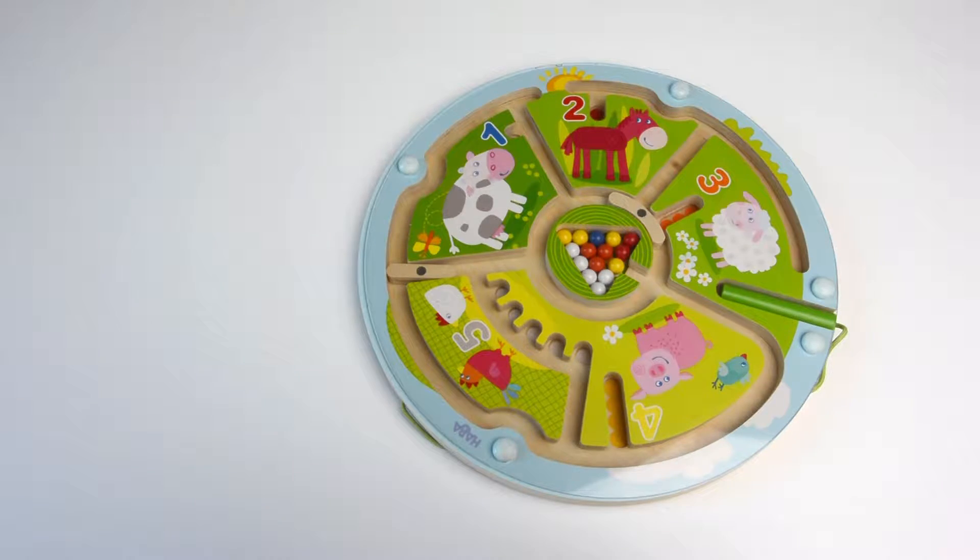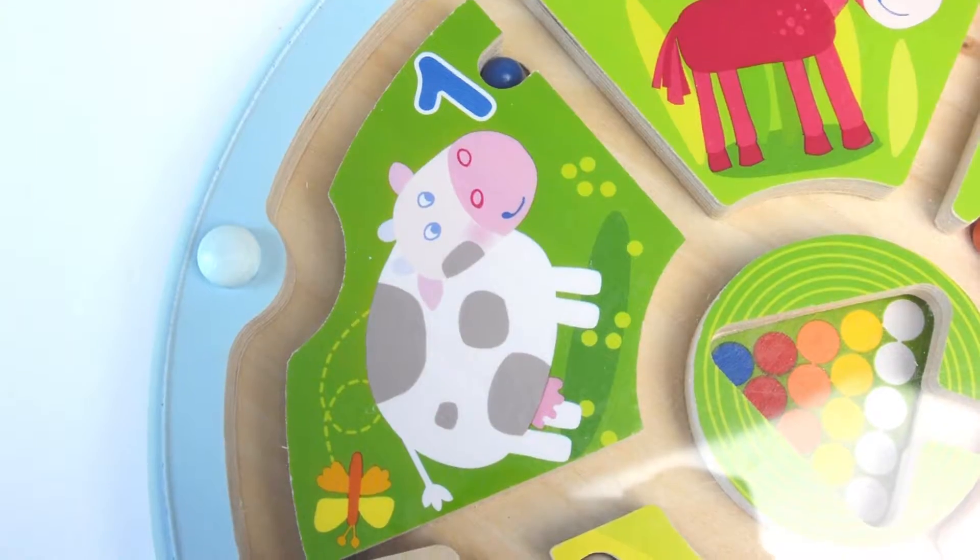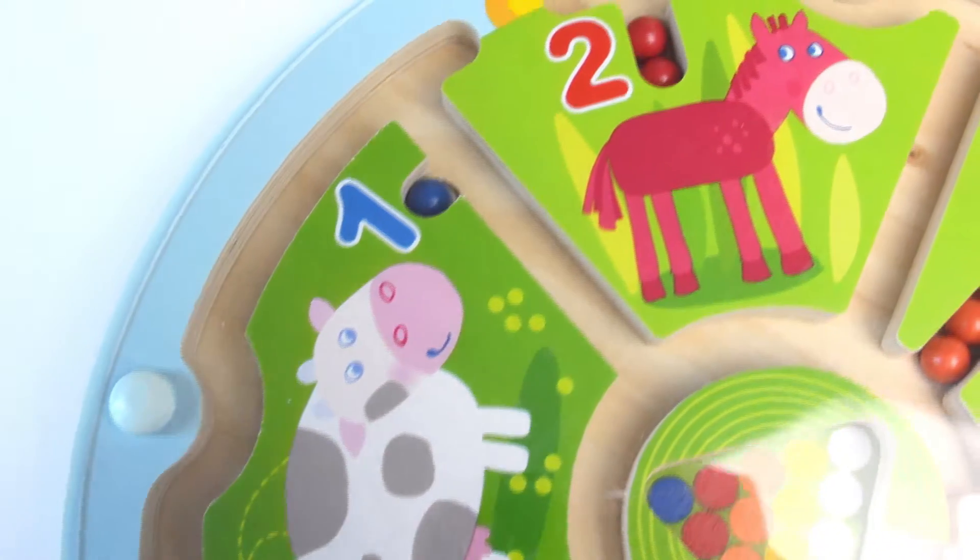Hey everybody! Welcome to Healthy Organic Mama's Fun Toys 1 Minute. Today, we are going to look at a magnetic number maze that's designed by the German toy company Haba.